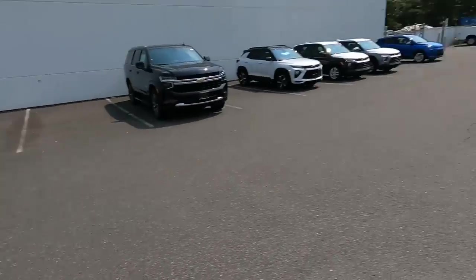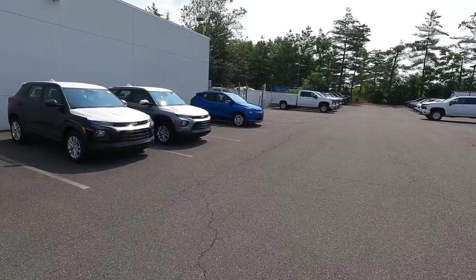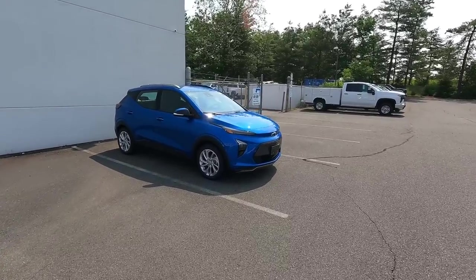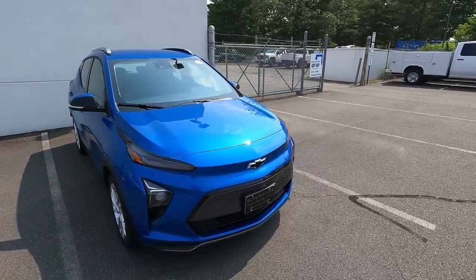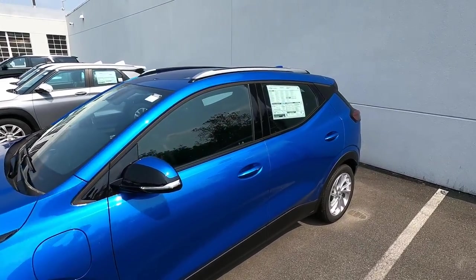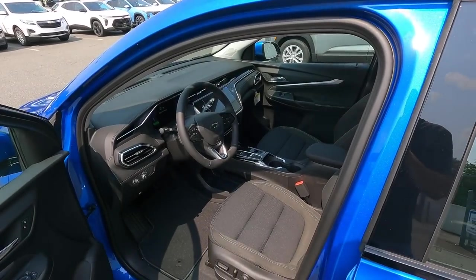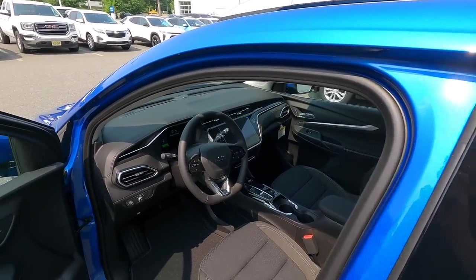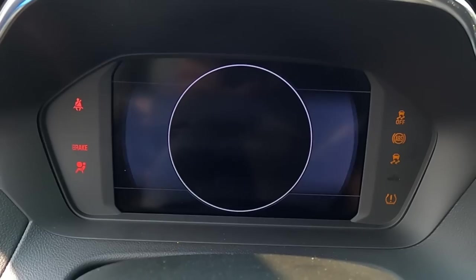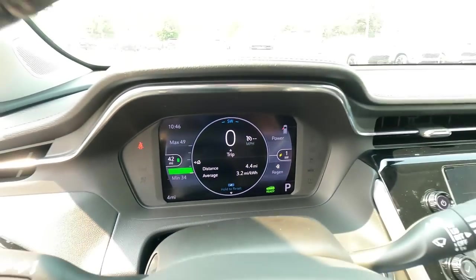Today we're just kind of getting caught up on stuff. It is Saturday. Yesterday I had a Bolt show up — this blue one right here, an EUV LT model. I need to call my customer and let them know it's here, but I just want to take a look at it first. It's a beautiful color, really pops in the sunlight. This is an EUV LT with the comfort package and the driver confidence package — basically the same car I'm driving, only in a different color. Looks like it arrived with four miles on it and about 42 miles of charge from the factory.